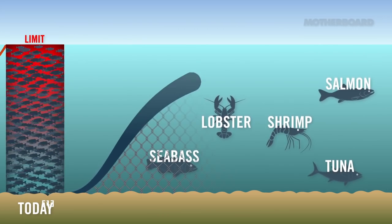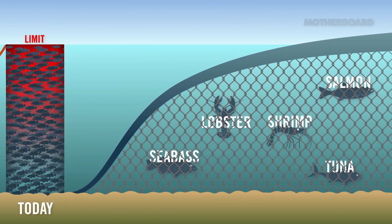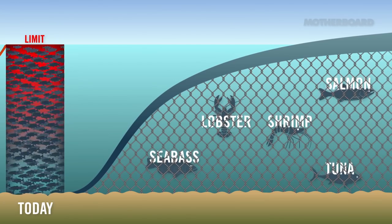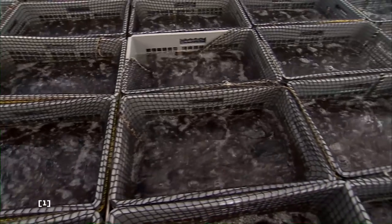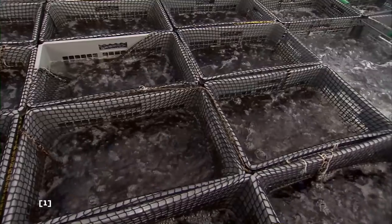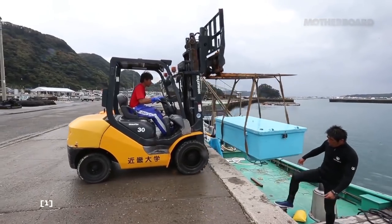Despite this, aquaculture is still a very lucrative business and is continually developing new technologies. A new technology is needed because currently fish farms are overcrowded, which causes environmental issues. The only solution is to go further offshore.